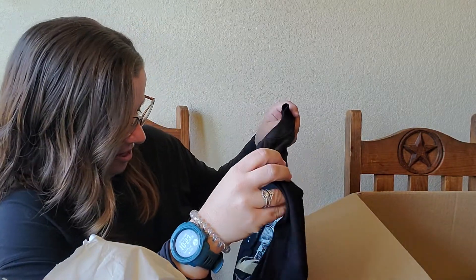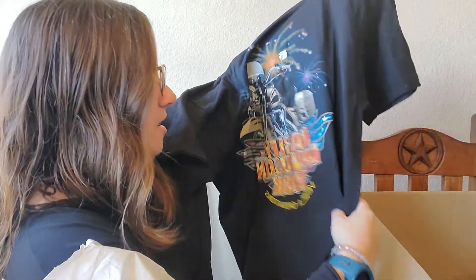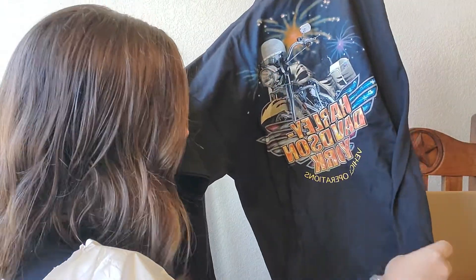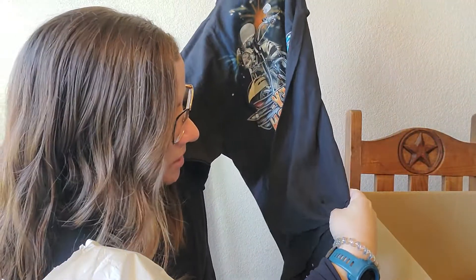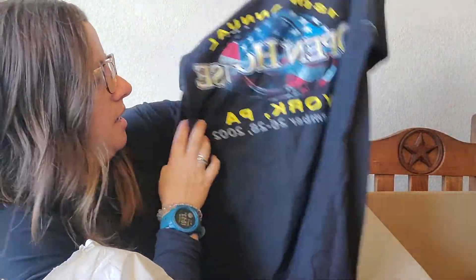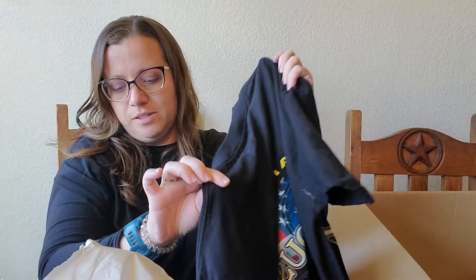Harley, size large. Harley Davidson York, Vehicle Operations, 2002. So we are vintage, y'all — vintage. It is not single stitch, but it is vintage. 18th Annual Open House, York, PA, September 2002, 22nd. Size large. Love it.